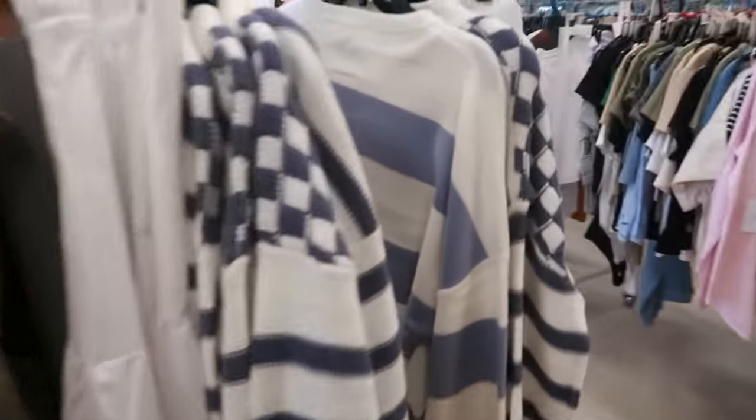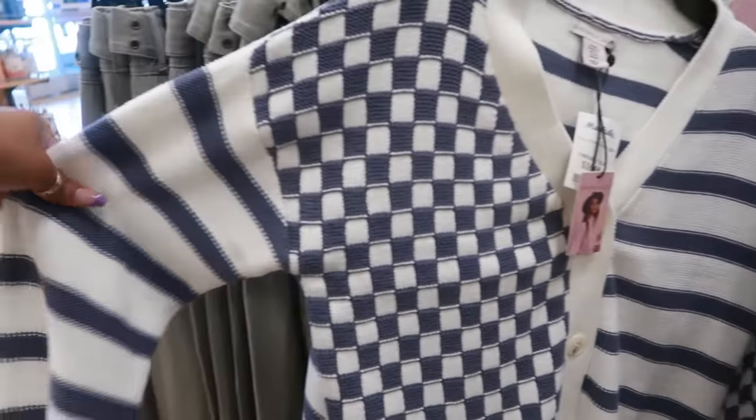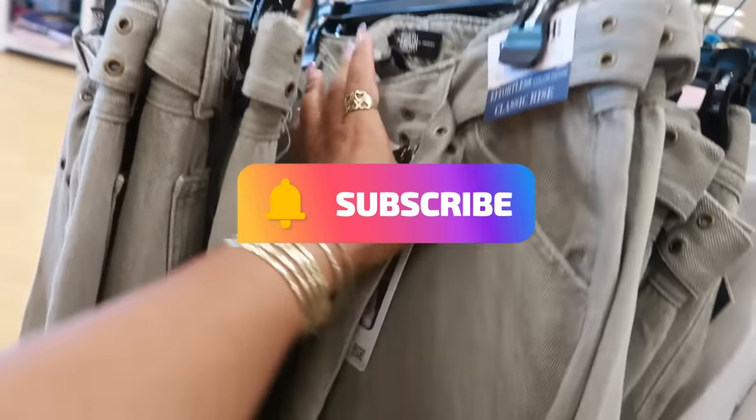Well, that's it you guys for today in this Marshall's — I hope you enjoyed the walkthrough! That's cute for $17 — Sincerely Jewels. Make sure you hit that subscribe button and stick around. These are rewash jeans for $20. I will see you guys real soon in my next one — okay, bye!